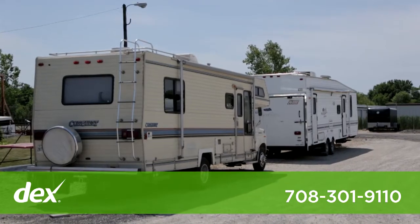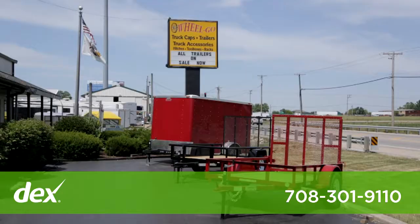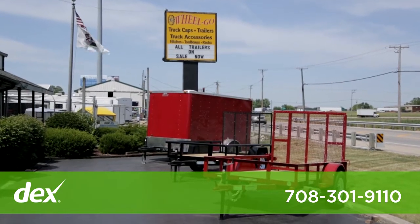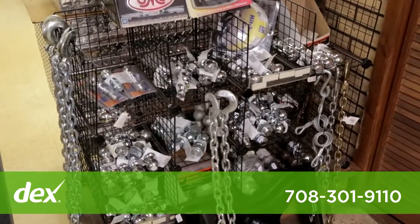We also service recreational vehicles, including parts and service. WheelGo also offers seasonal and year-round storage on our fully fenced lot. Also come to WheelGo for hitch sales and installation.